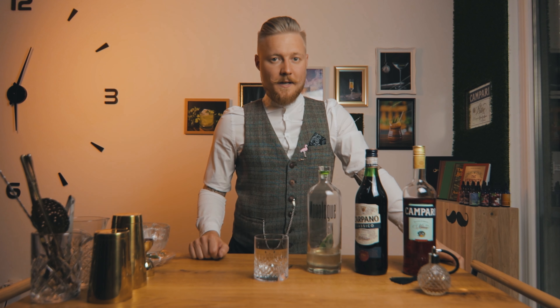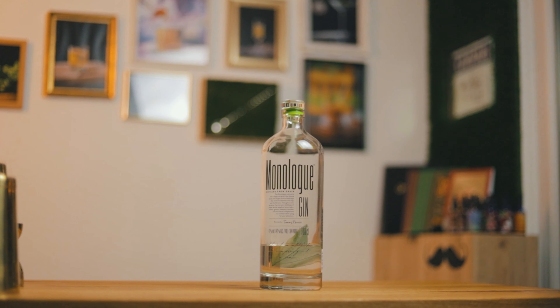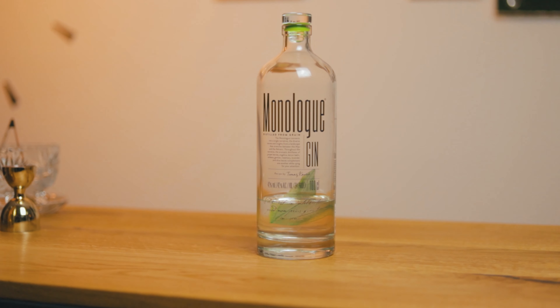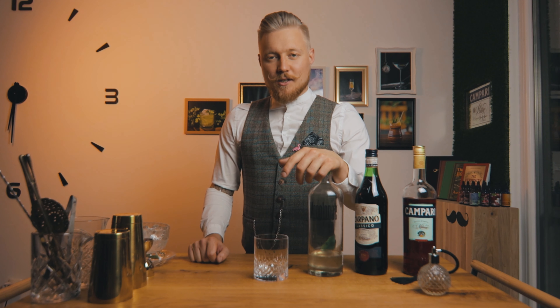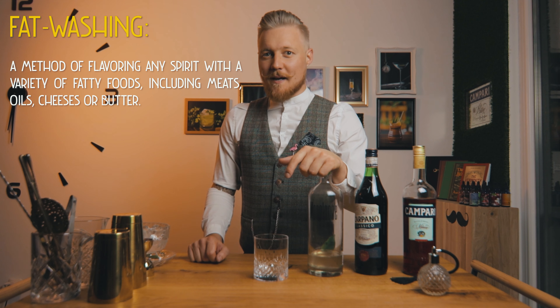Because we want to make our Negroni a little special, we used Slovenian Monologue gin, which is made by famous Slovenian chef Tomasz Kaučić. This is the first gin that uses olive leaves to bring out some extra Mediterranean flavors. I played on that note and fat-washed it with homemade extra virgin olive oil from the Adriatic.